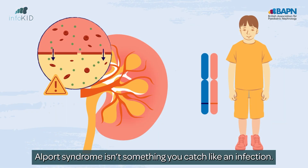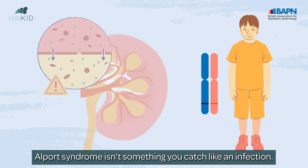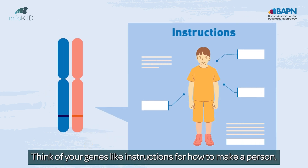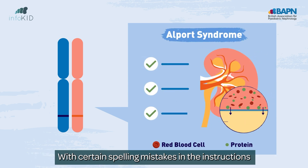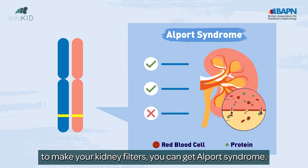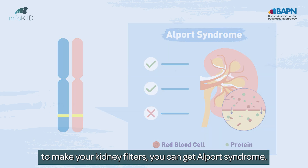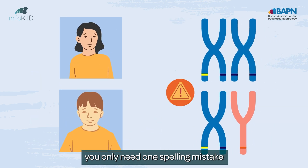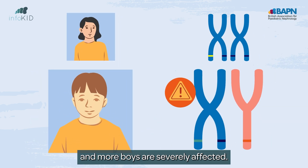Alport syndrome isn't something you catch like an infection. It's to do with the genes you were born with. Think of your genes like instructions for how to make a person. With certain spelling mistakes in the instructions to make your kidney filters, you can get Alport syndrome. In the most common form, you only need one spelling mistake, and more boys are severely affected.